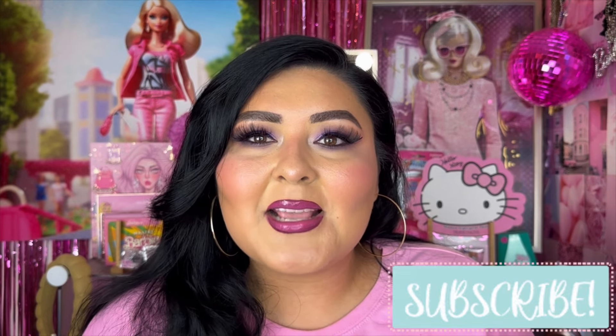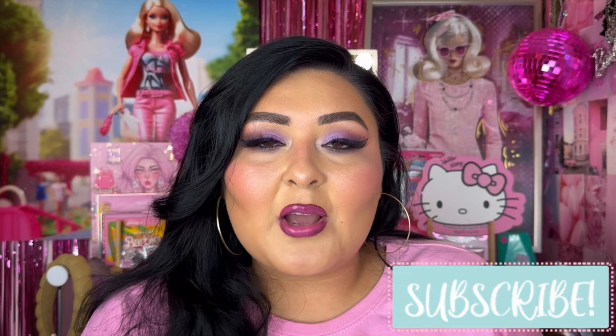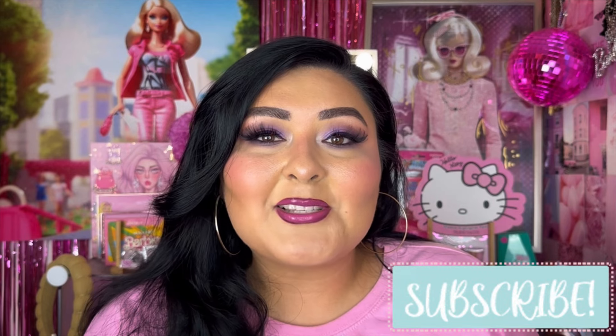That was it for today's 99-cent store haul! I hope you guys enjoyed. I'll have my playlist linked below if you want to check out my past videos. Let me know in the comments what videos you want to see on my channel so I can get them filmed. Don't forget to like and subscribe before you leave, and I'll see you guys in the next one — bye!